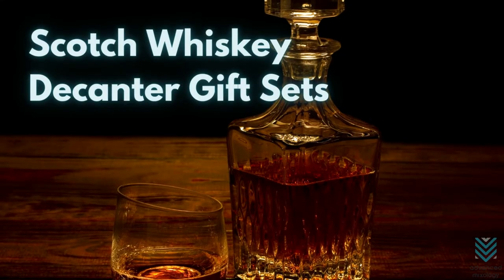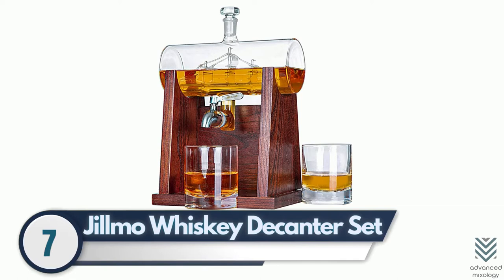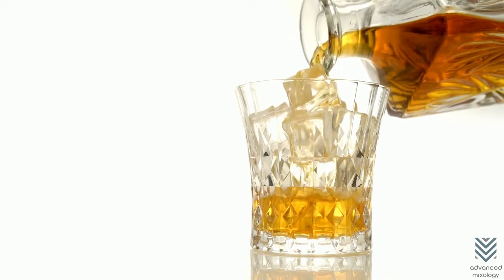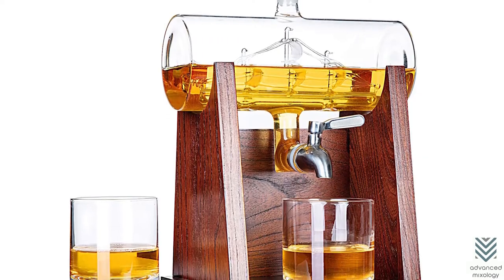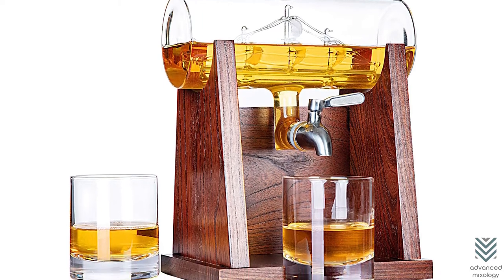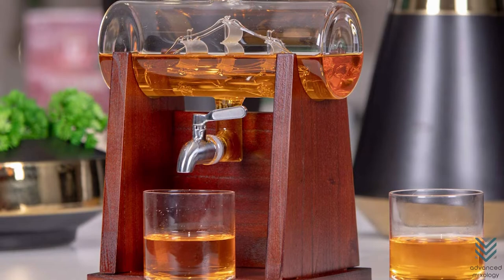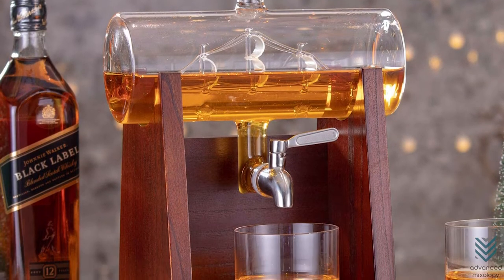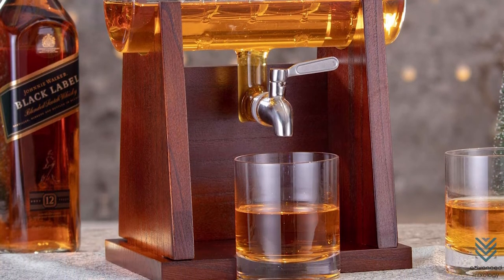Scotch Whiskey Decanter Gift Sets. Number 7: Jumla Whiskey Decanter Set. Liquor decanters are usually heavy, and it gets pretty difficult to lift the full thing every time you pour. Why lift when you can dispense the golden liquor straight into your glass? The liquor decanter is a great way to keep your alcohol at the right temperature. This handmade, lead-free whiskey decanter is shaped horizontally to see all of its details, and it includes two glasses with heavy bases.